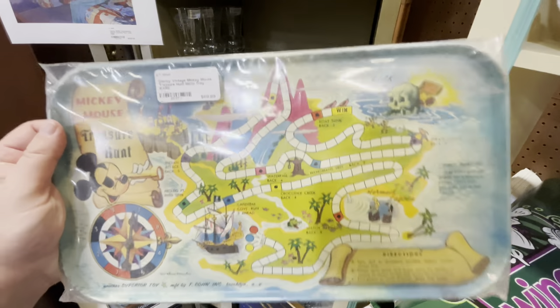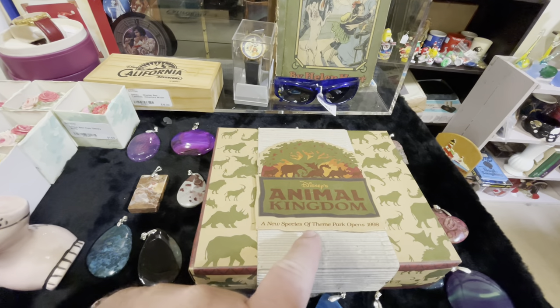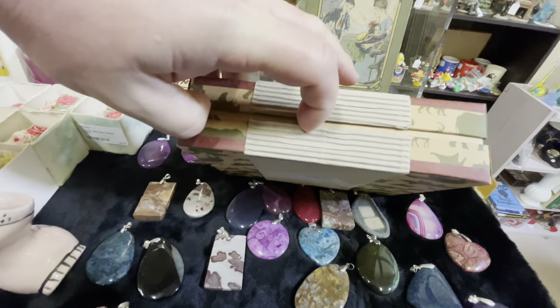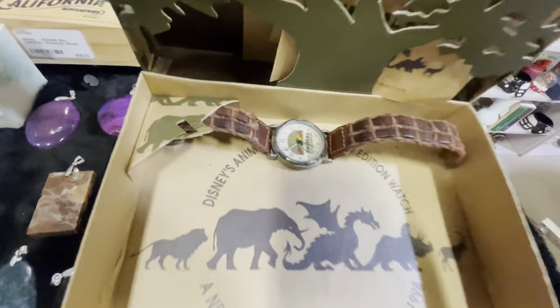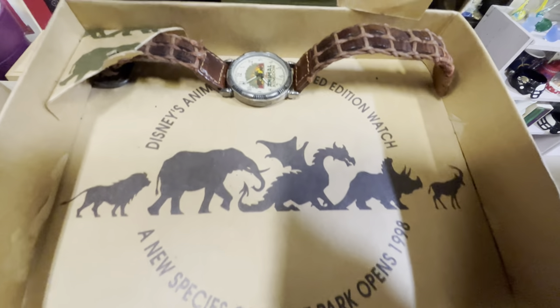There's a Mickey Mouse treasure hunt — it looks like you move the pieces around. It's $69.99 but I just like seeing this type of history. And check this out: 'A New Species of Theme Park Opens 1998' — so this was a teaser before the park even opened.